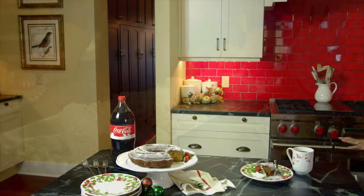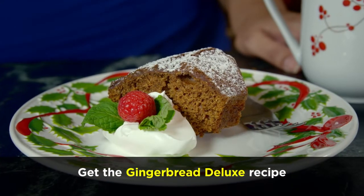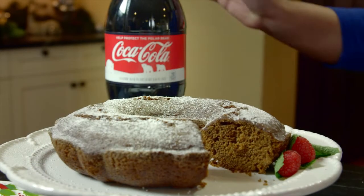And look at this Gingerbread Deluxe. It tastes like I spent hours making it, but it only took me 10 minutes to prepare. And guess what the secret ingredient is? Coca-Cola.